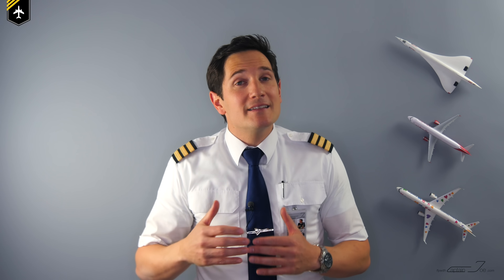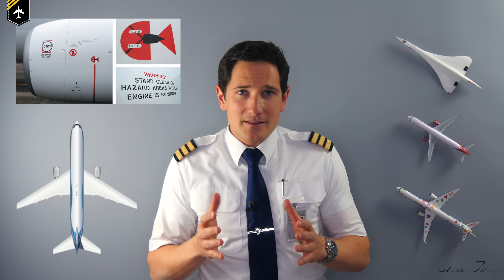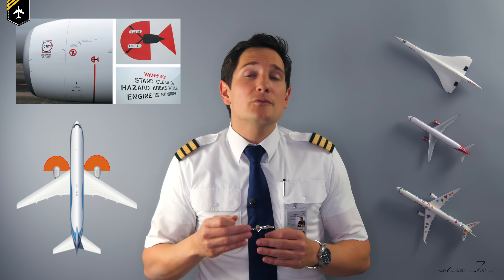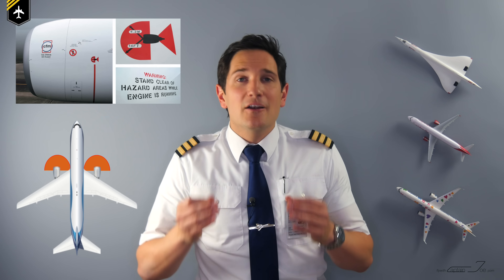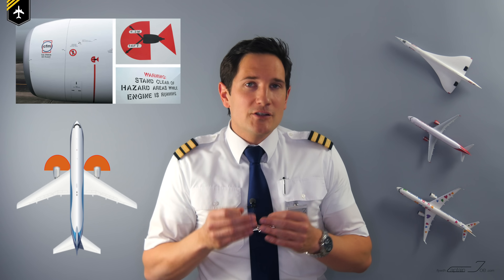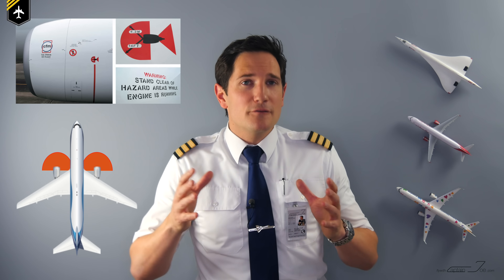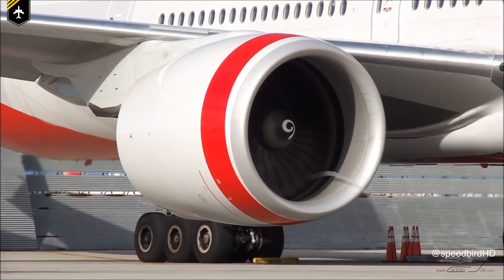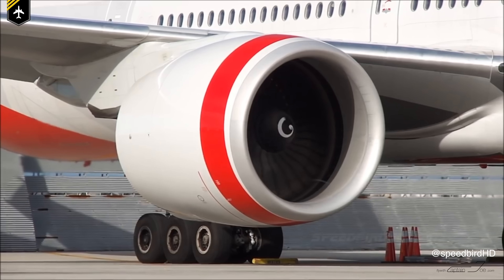The primary reason for painting designs on engine spinners is for the safety of ground personnel. Working near a running jet engine is extremely dangerous. For example, a Boeing 737 engine running at idle power has a hazard zone of nine feet to the front and sides of the engine. Even at idle thrust, a human walking within the hazard area or any loose objects risk being sucked into the engine. When the engine is above idle thrust, the hazard zone increases to 14 feet or more.